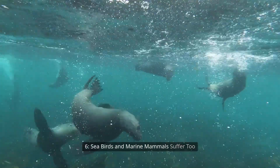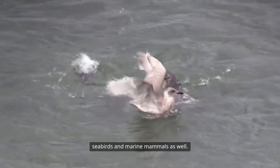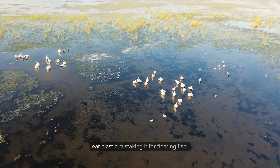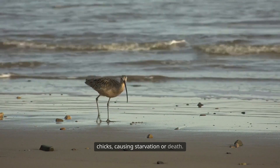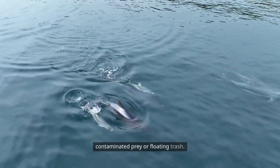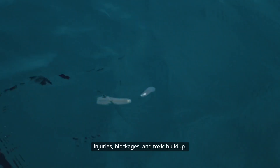Plastic does not only affect fish — it harms seabirds and marine mammals as well. Albatrosses, gulls, and pelicans often eat plastic, mistaking it for floating fish. They may feed this plastic to their chicks, causing starvation or death. Seals and dolphins can ingest plastic through contaminated prey or floating trash. These creatures suffer from internal injuries, blockages, and toxic buildup.